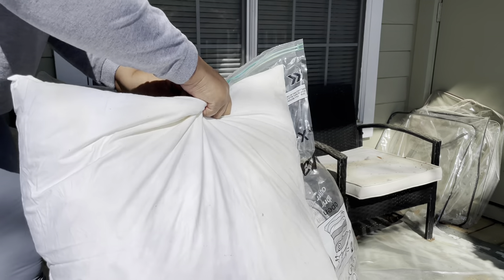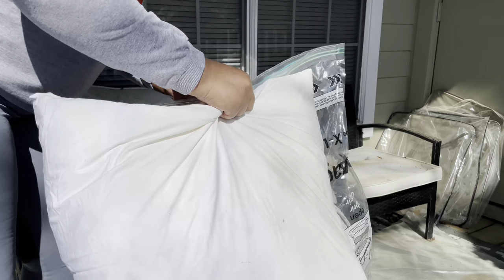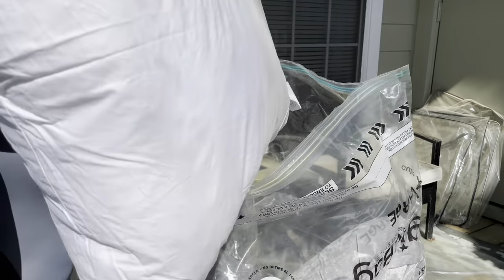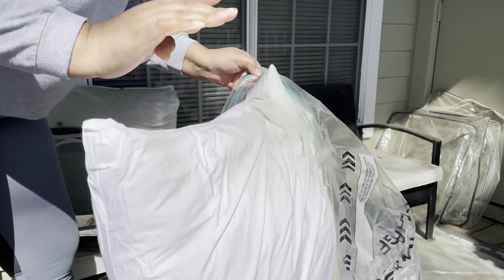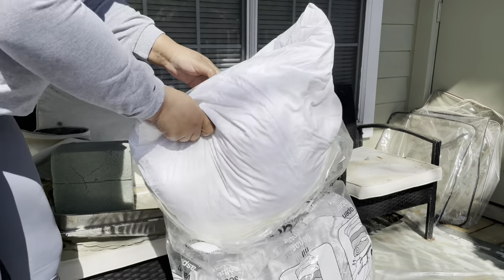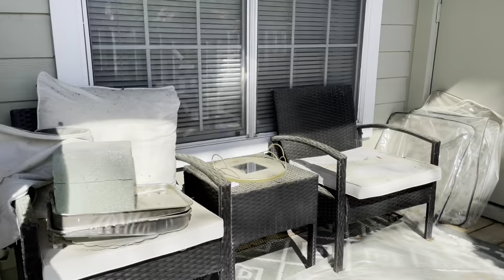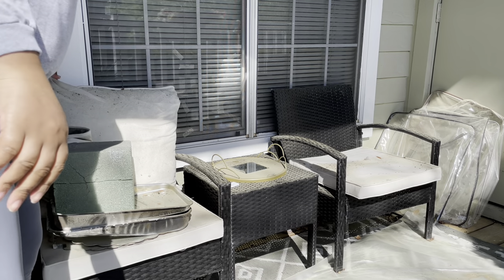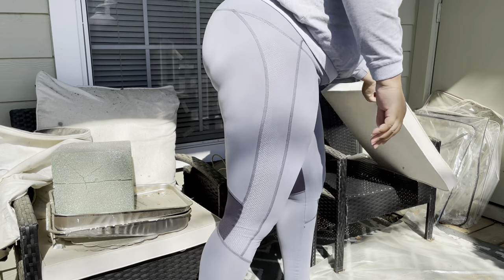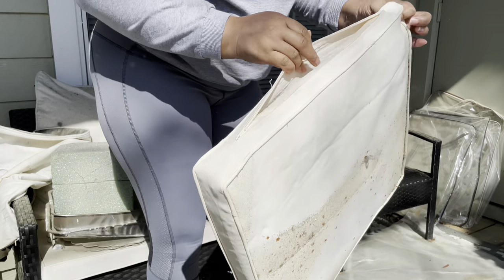It's pollen out here — pollen, pollen. I don't really sit out here during the summer because it would be too hot for me. Here's the cushion that came with this set — it's removable and it's waterproof. I might just save this too. I'll take it off and wash it.